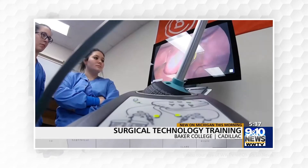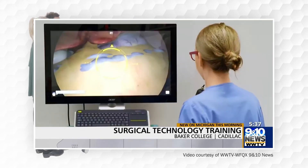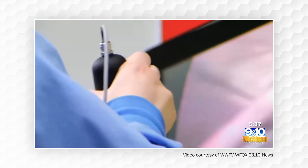It's giving us a completely new perspective into surgery because the minimally invasive procedures are becoming a lot more popular, and so it's letting us get used to the different depth perception and how to hold these instruments.